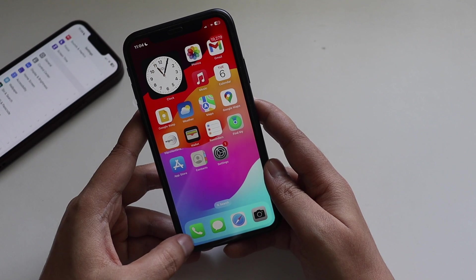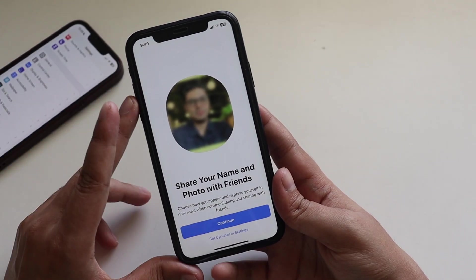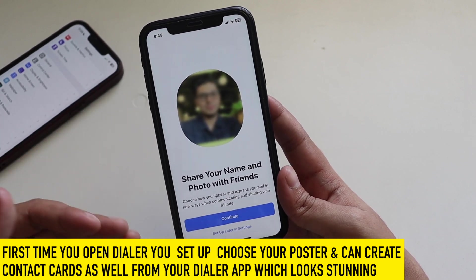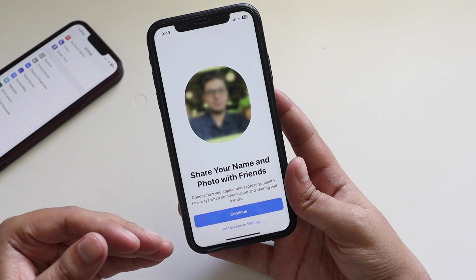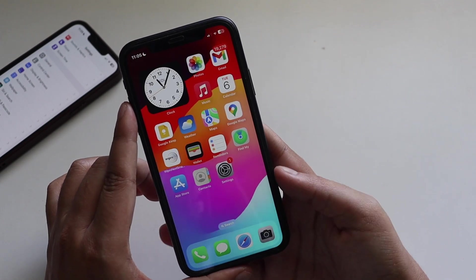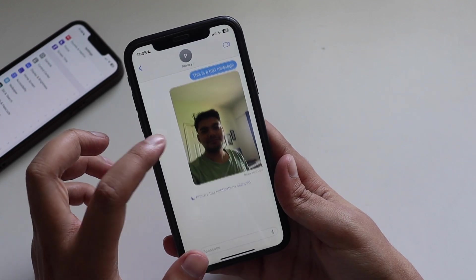Now let's look at the new iOS 17 dialer. When you click on the dialer, it gives you a pop-up to set up your own contact card. At WWDC, Apple focused a lot on setting up your contact profile — when somebody calls you, it looks very different from iOS 16. I've already set mine up, and you can see the profile. The customization options for your contact card and wallpaper are quite extensive with iOS 17.